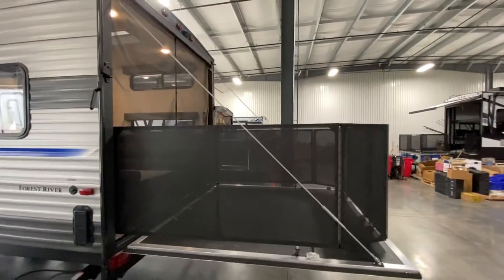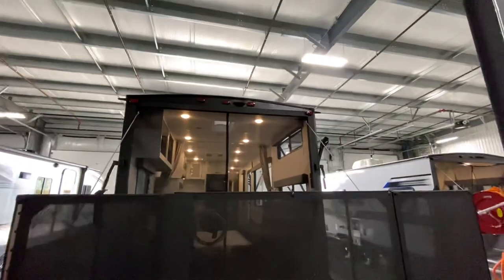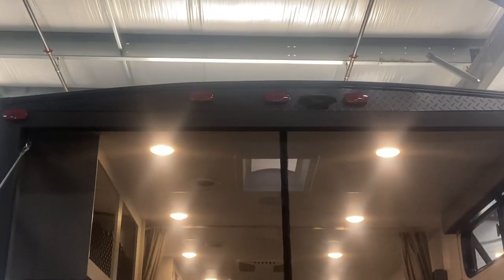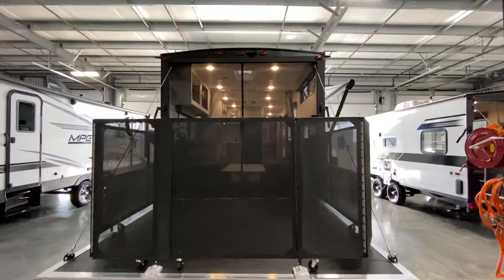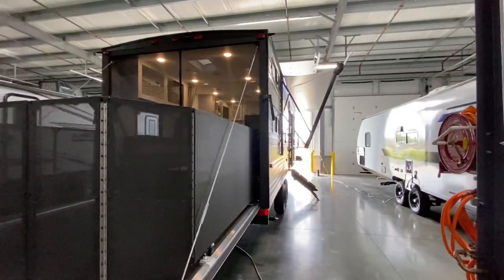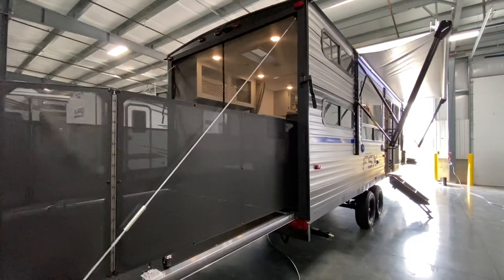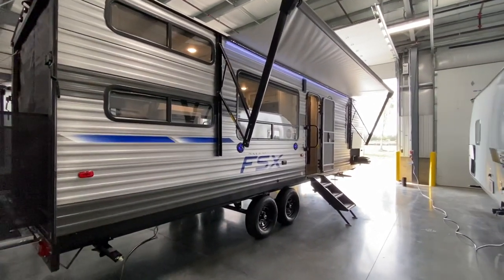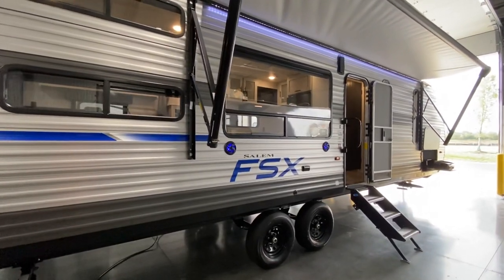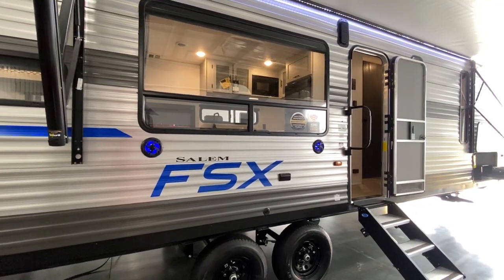That brings us back around to the back of this thing with my favorite part — the patio. Play some cards, drink some beers, have fun with your buddies. It is prepped for a Furion observation camera — runs you $550 installed, but it allows you the freedom to not think while you drive. You get a little four-inch screen, you're cruising, and you can see what's on the screen with distance hash marks. You can also angle it down at your bumper if you're at a campground. Again, 2021 Salem FSX 270 RTK — a badass little toy hauler, their new floor plan. Appreciate you guys watching, hope you have a good day. Make sure to like and subscribe. See ya.